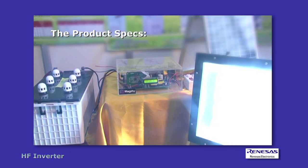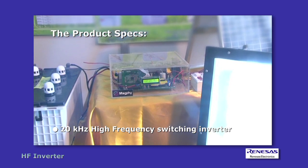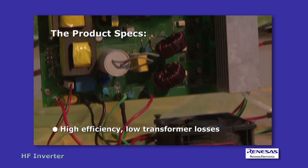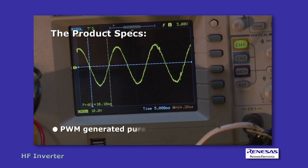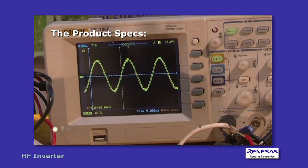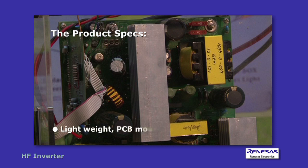A microcontroller-based PWM controller increases efficiency to 85%. Product specs include: 20kHz high frequency switching inverter, high efficiency load transformer losses, PWM-generated pure sine wave with THD less than 3%, and a lightweight PCB-mounted ferrite transformer.